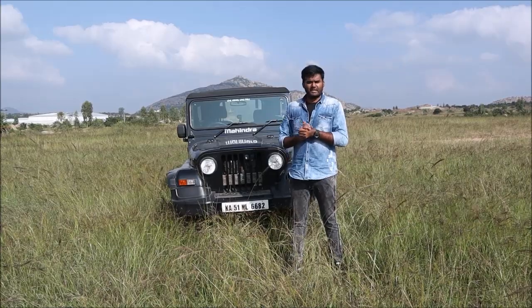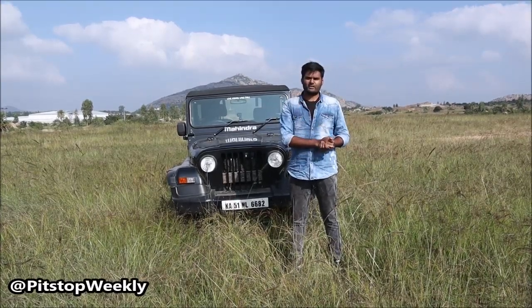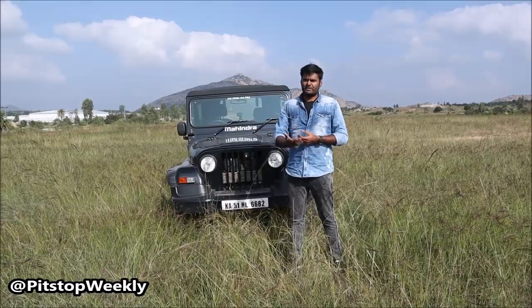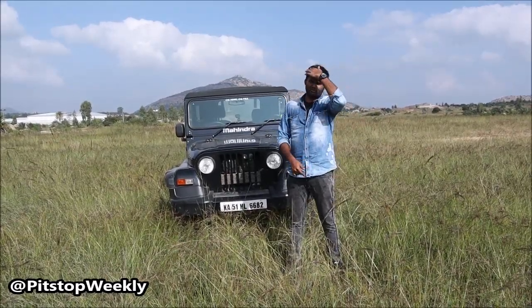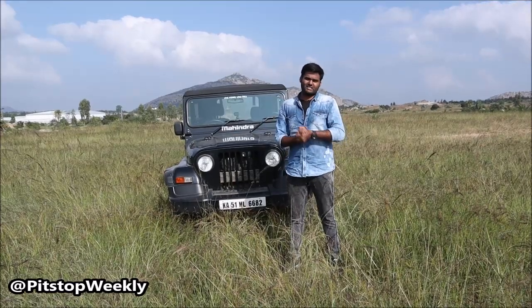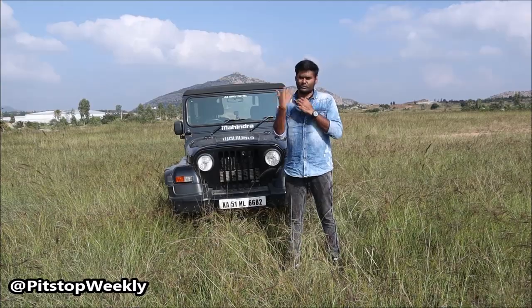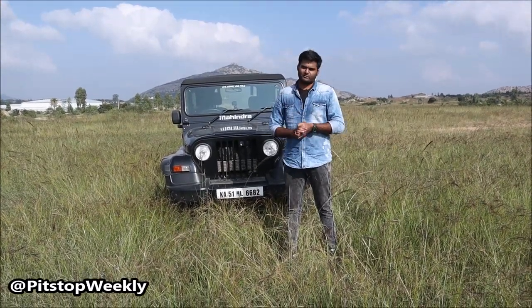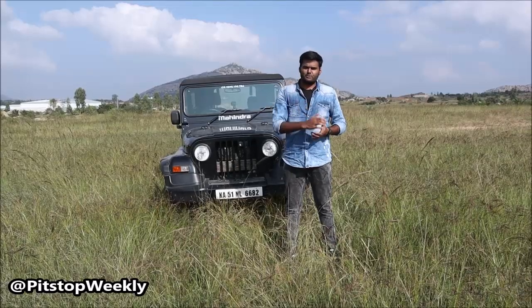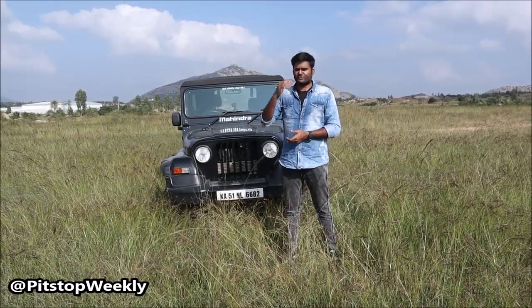We hope Mahindra will bring a deal-breaker with the new generation Thar. If you have any suggestions for the new Thar, comment below so we can try our best to get Mahindra officials notified about what customers are expecting. We will have a discussion on that as well. Kindly subscribe to our channel so you get all notifications when we upload a new video. Thank you so much, guys. Bye-bye.